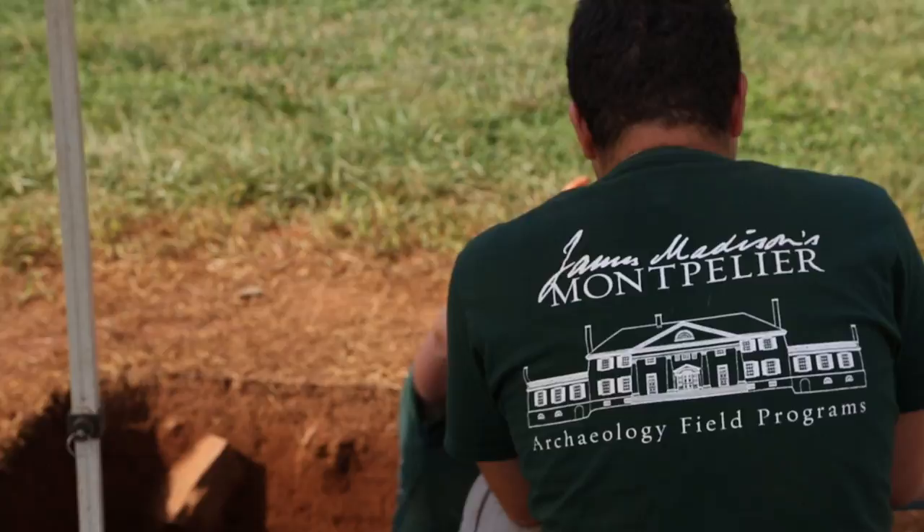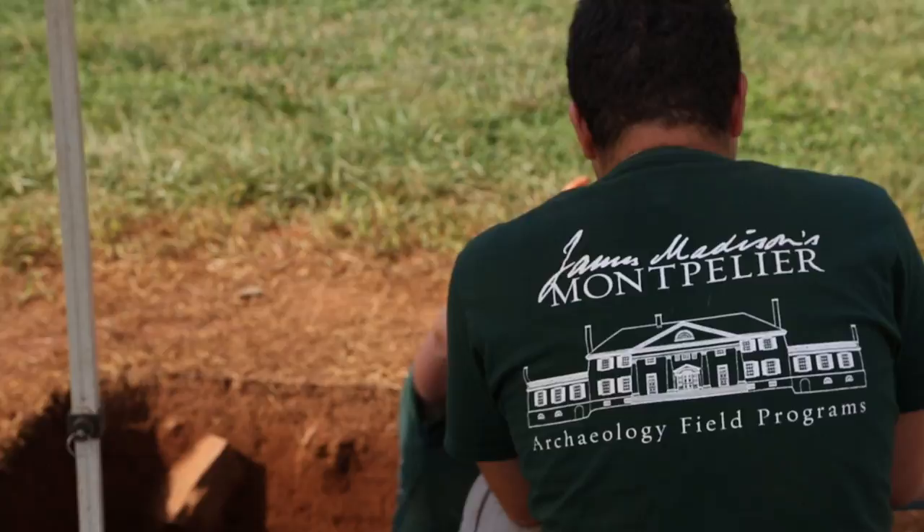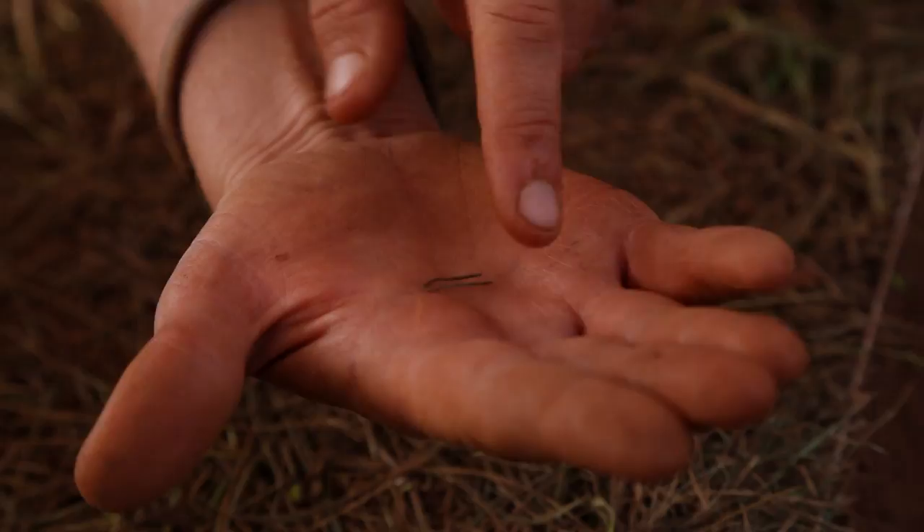A lot of times people get focused on the fourth president of the United States, America's first first lady, Dolly Madison. But we know that at any one time there would have been a hundred enslaved community members living here — children and grandmothers and fathers and all kinds of multi-generations making this place possible.